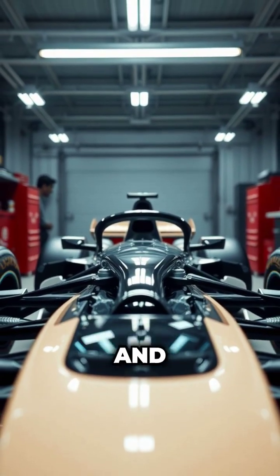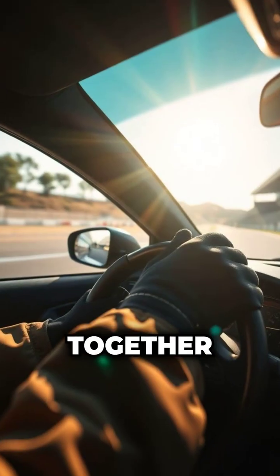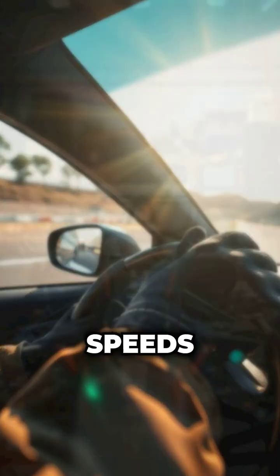Suspension, brakes, and aerodynamics all work together to give the driver precise control at extreme speeds.